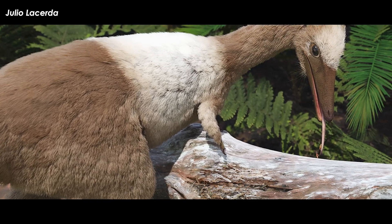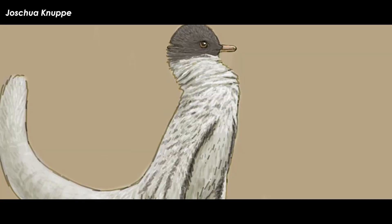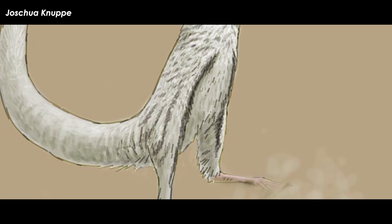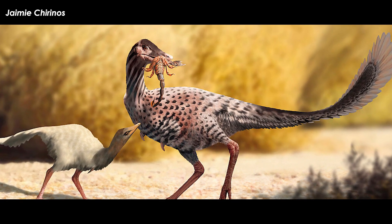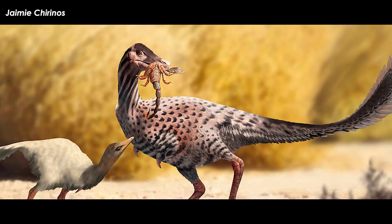A toothless tip of the lower jaw may have allowed a long tongue to protrude. Alvarosaurs had awfully long legs for their size, which probably helped them not only escape predators but also travel efficiently for long distances. As mentioned in the episode, alvarosaurs may have traveled a lot, for insect colonies can be very widely dispersed.